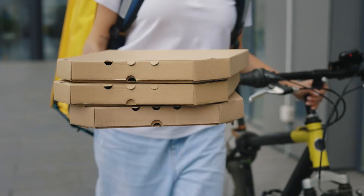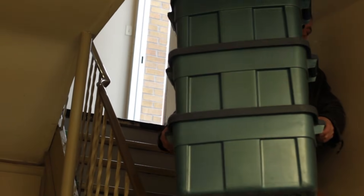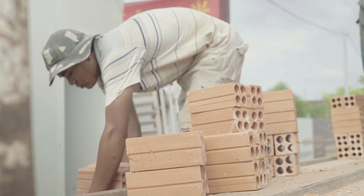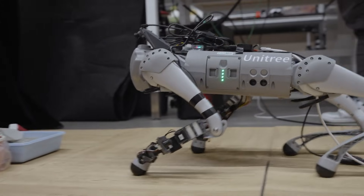Balancing a tray of food or a stack of moving boxes is second nature for humans, thanks to the seamless coordination between our muscular and vestibular systems. For robots, however, maintaining balance, especially while carrying unsteady loads, is a far greater challenge.